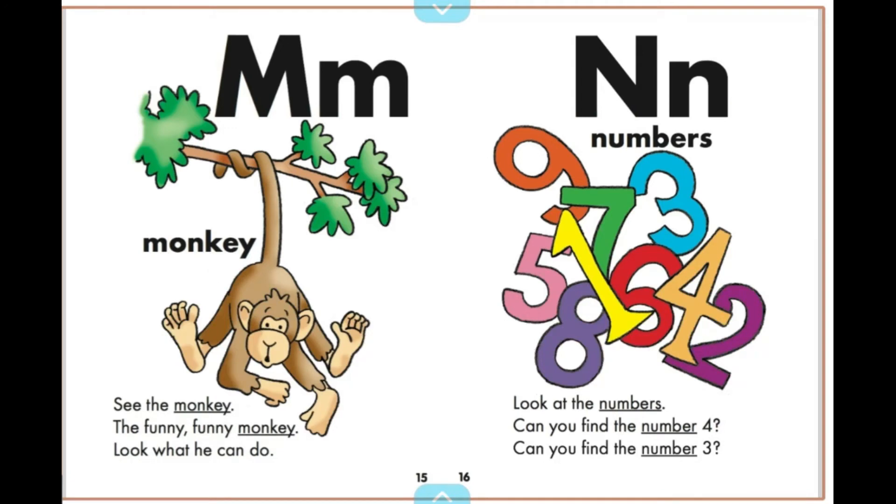Look at the numbers. Can you find the number four? Can you find the number three?